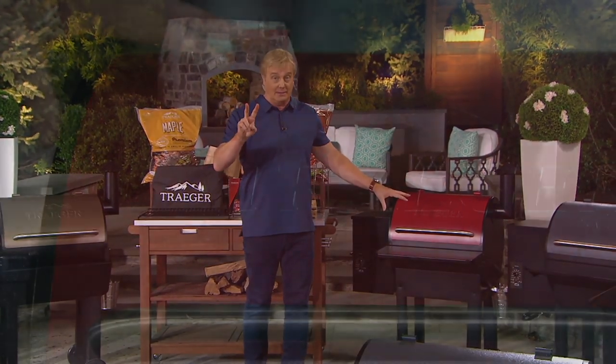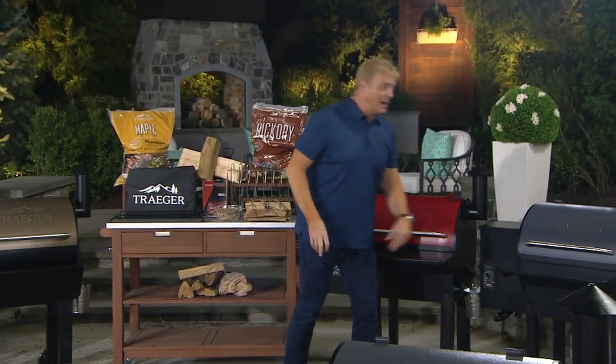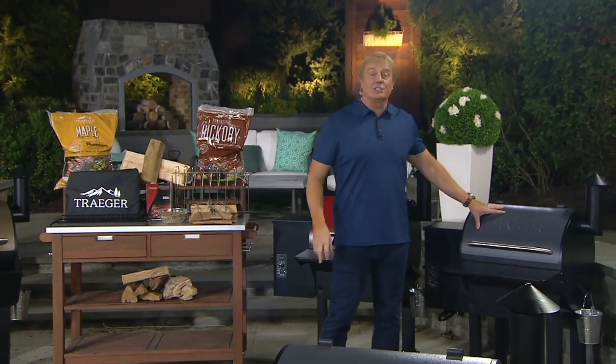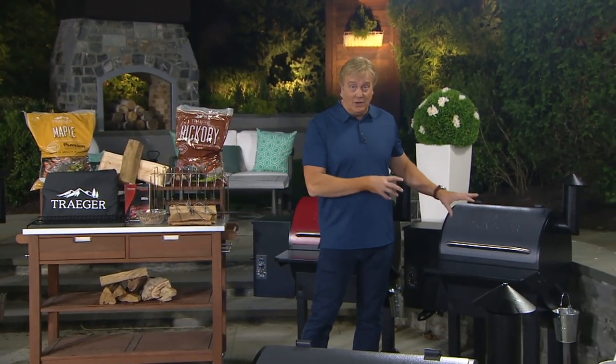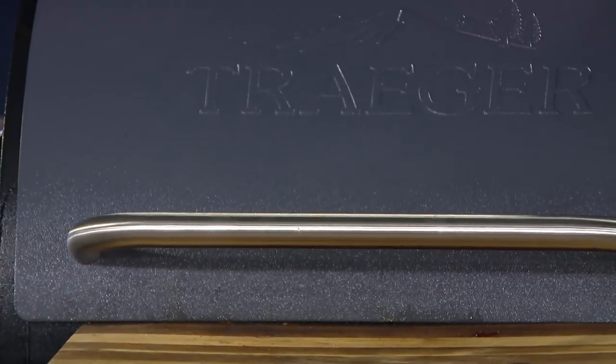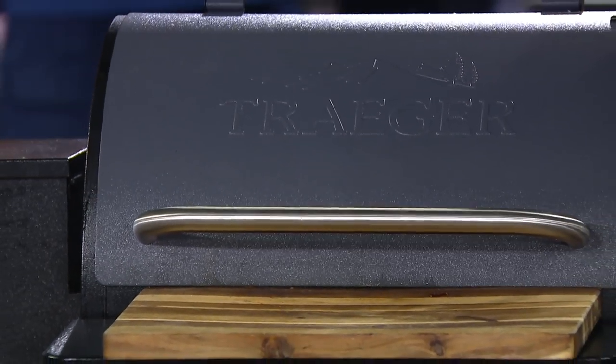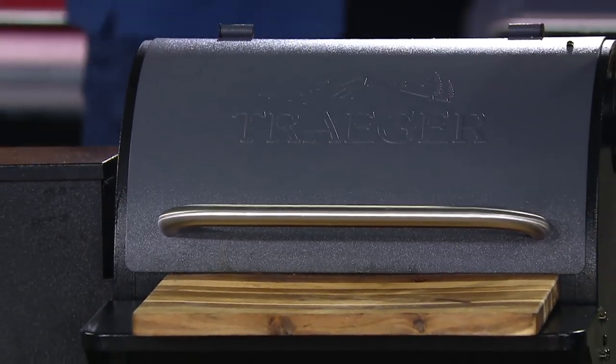That we can ship now is most limited — 220 remaining. In QVC world, that's nothing. But here's the one that rocked at midnight and has been rocking all day: this is the graphite. Graphite is here and now. Father's Day — come on in. There's only 400 that we can ship now. Over 13,000 ordered today, 400 remaining.